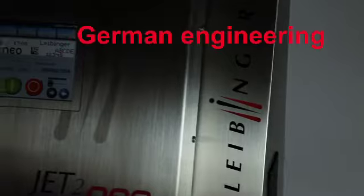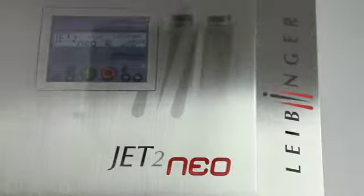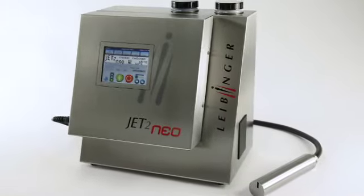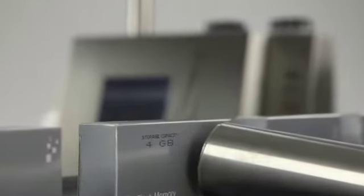Maximum performance in a minimum space. Leibinger Inkjet Systems presents the JET2 NEO — the high-performance all-round choice for all tasks of industrial printing.